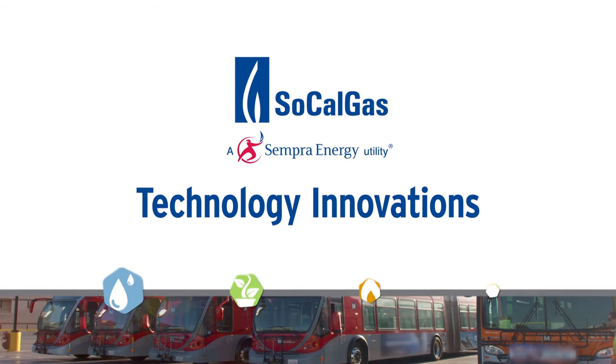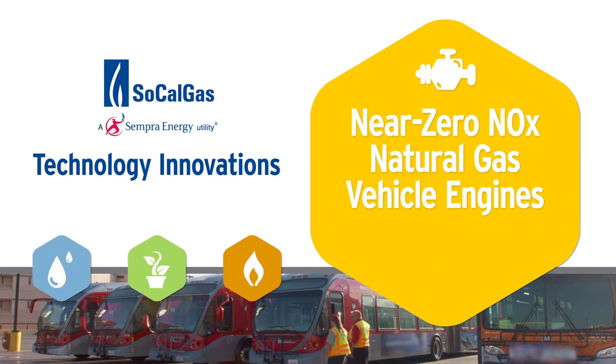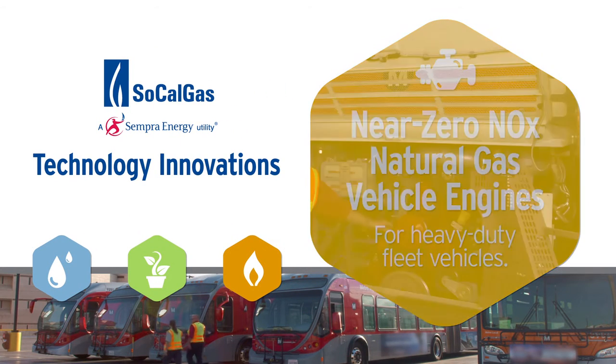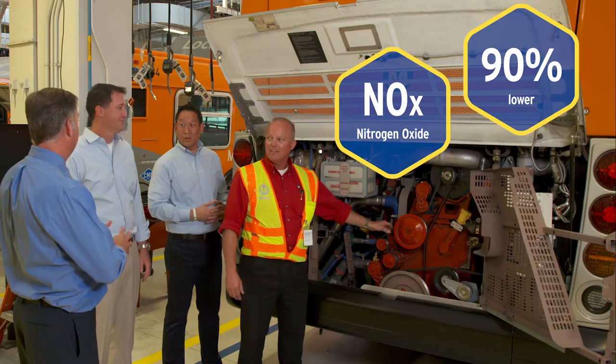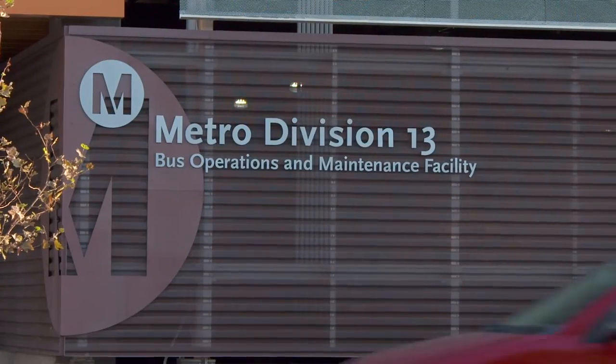In this installment of SoCalGas' Technology Innovation Series, we'll ride along with a revolutionary new natural gas engine for heavy-duty vehicles that reliably and economically delivers near-zero NOx emissions 90% lower than current federal EPA and CARB air quality standards. Today, we're at the Los Angeles County Metropolitan Transportation Authority, or Metro.